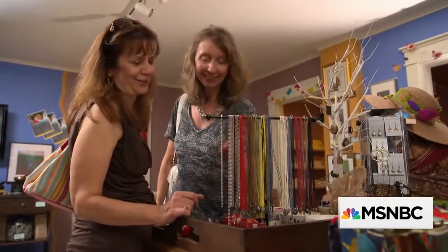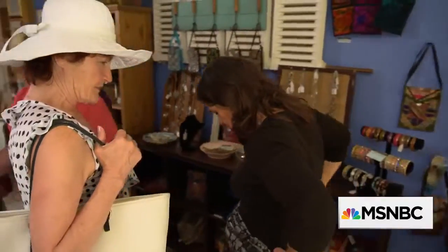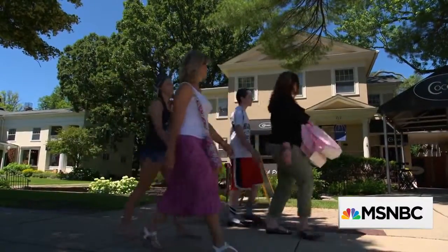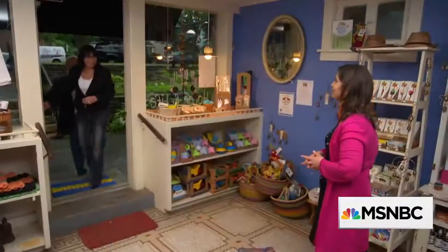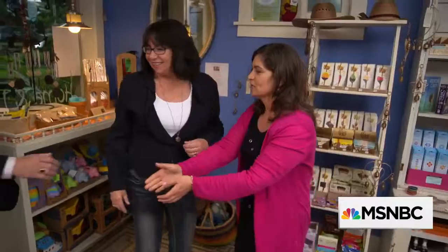The store is now the go-to for locals looking for a custom blend of tea or an environmentally conscious gift. But she wants to expand her customer base. With hundreds of tourists expected to come into town for an annual festival, Sherry's hoping to convert visitors into repeat customers. So she called in retail strategists Rich Kaiser and Georgann Bender to help her get the store ready for the influx of new shoppers.